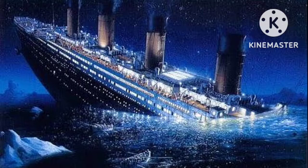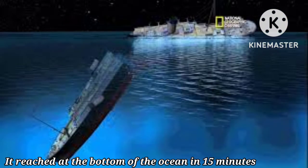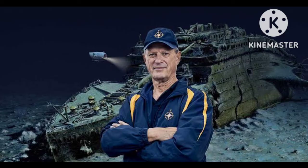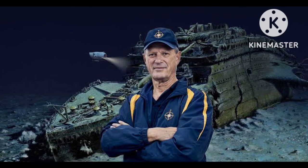The boat sank at a speed of 10 miles per hour, taking just 15 minutes for it to reach the bottom of the ocean. The wreck of the Titanic was not discovered for 74 years, when it was found just over 2 miles under the sea. The ship was discovered in 1985 by an American oceanographer, Robert Ballard, and his team of scientists.